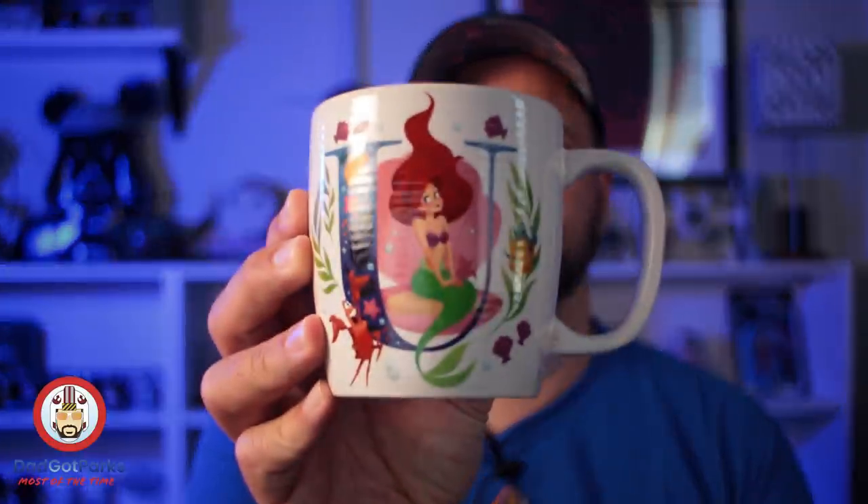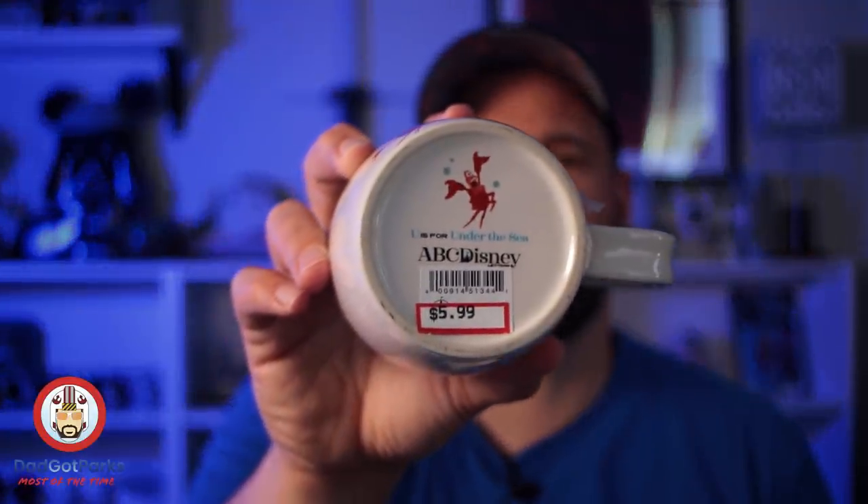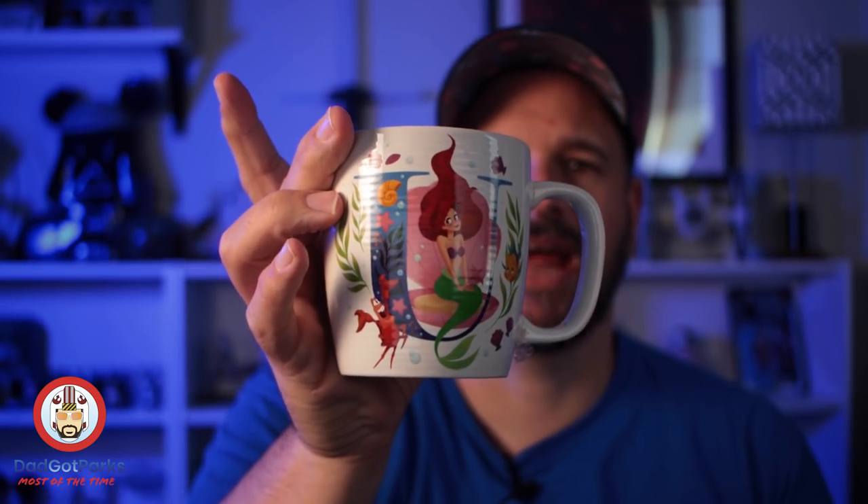You probably don't care as much about that as about seeing some more merchandise, so let's take a look at what Dad bought. In this family we have a slight mug problem. The wife's favorite princess is Ariel, so when we saw this, it was a must purchase. The Disney ABC line is starting to make its way to the outlets — this is the older version. It was $5.99, and it's Ariel. Adorable. But that wasn't the only mug we purchased.